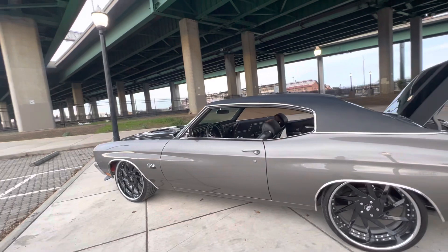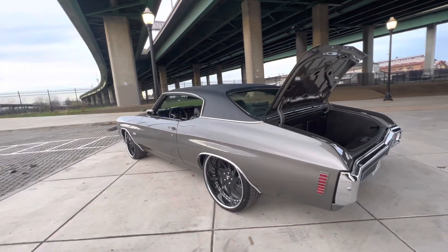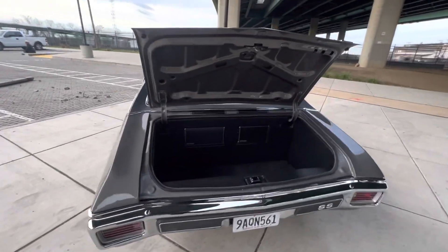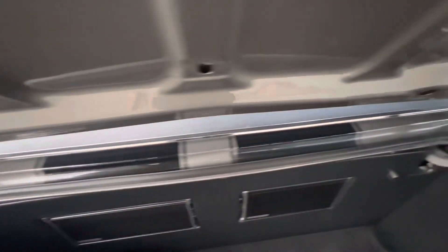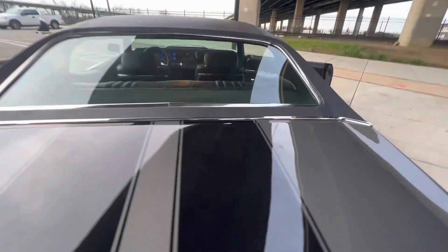Door lines up great. Nice clean jambs. Nice full Kicker sound system.